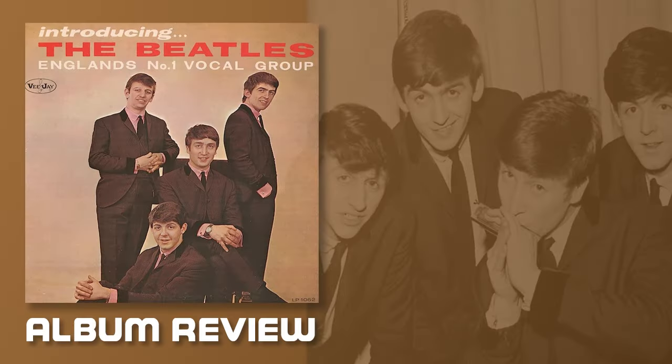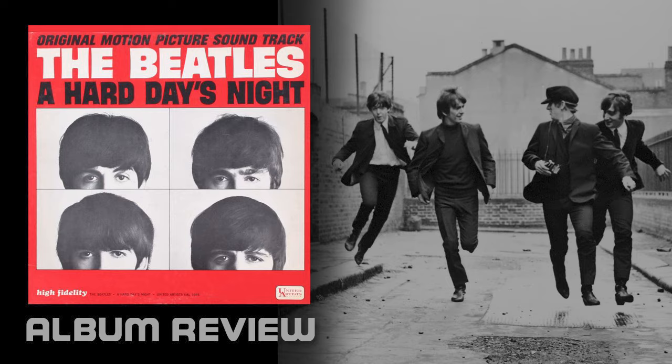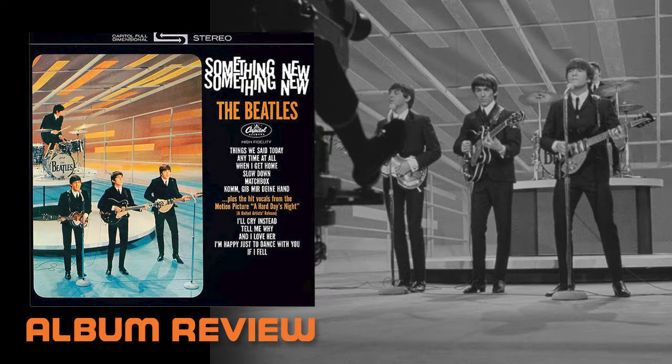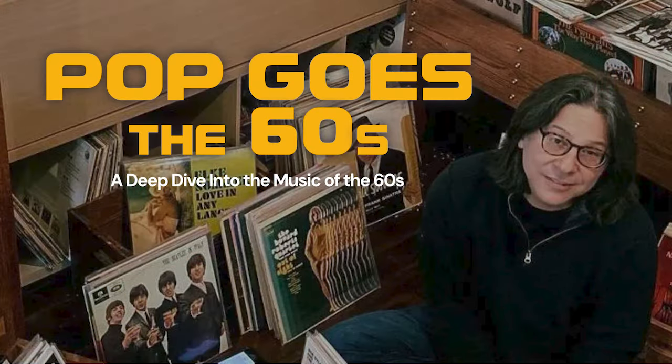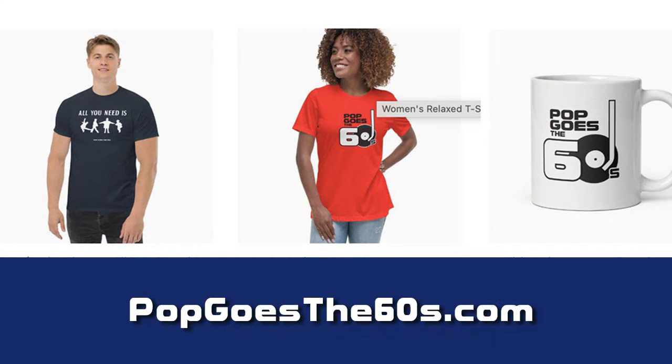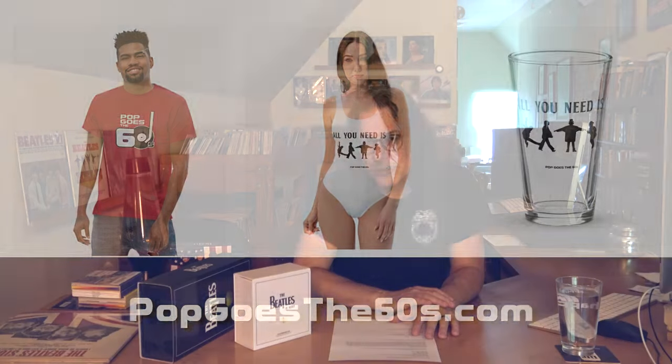That's my little take on the new release. I think this is a good opportunity to jump back into some Beatle reviews — I had started doing reviews of the early US albums and I'll continue doing that now. In the meantime, check out my website popgoesat60s.com — I've got some fun merchandise there, and I also have a Patreon subscription if you want to support the channel in a bigger way. As always, I appreciate you watching. Make sure to like and share, and we'll see you next time here on Pop Goes the Sixties.